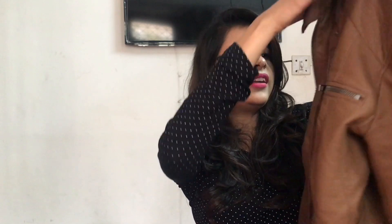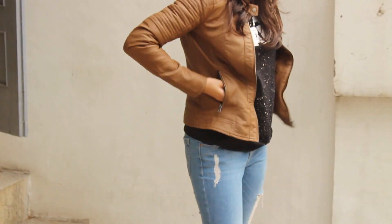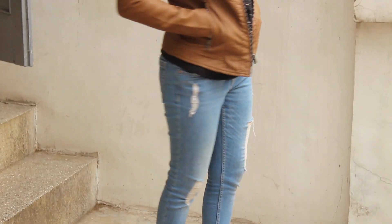The fourth gift I got was this leather jacket from Only, and it's in tan color. I really loved it.